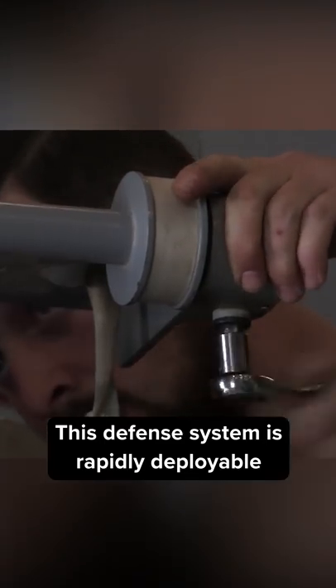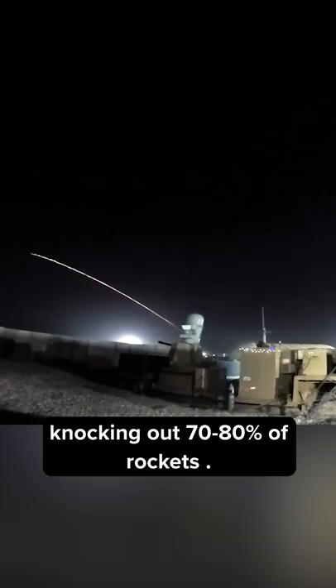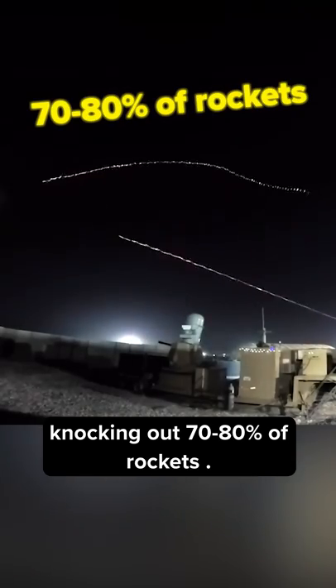This defense system is rapidly deployable as it's mounted on a trailer, and it provides very reliable day and night protection, knocking out 70-80% of rockets.